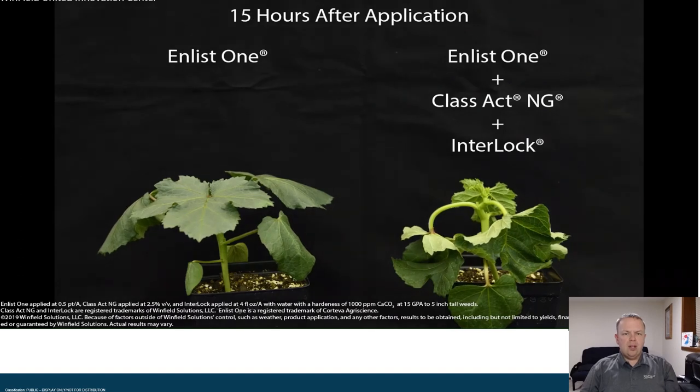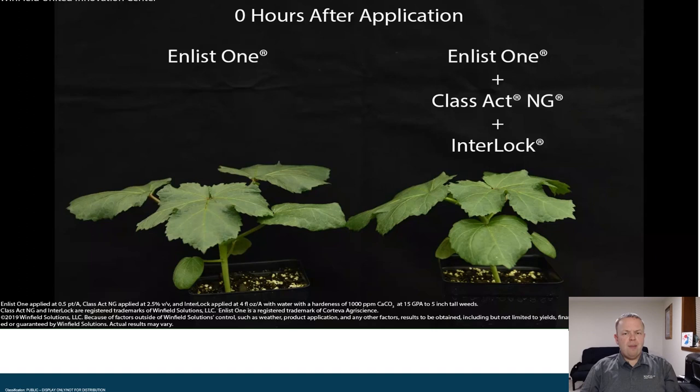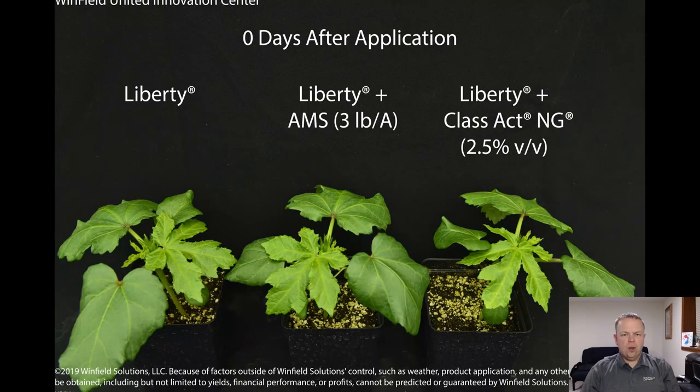Class Act NG originally benefited glyphosate, and as time has gone on and new herbicides have become popular — such as glufosinate, Liberty, and 2,4-D Enlist One — we continue to see the benefits of Class Act NG show up as herbicide systems change. With technologies like Enlist 2,4-D, we also see benefits of Class Act NG over traditional straight AMS adjuvant systems with glufosinate or Liberty.